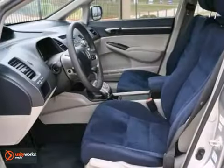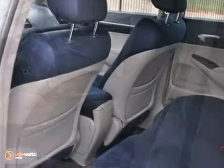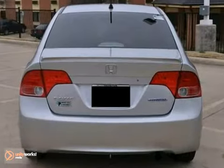It also has a CD player, climate control, and power windows, locks, and mirrors. Tinted glass and alloy wheels make it hard to pass up.